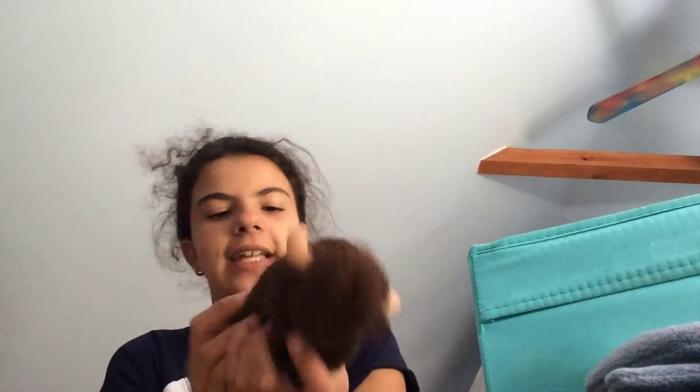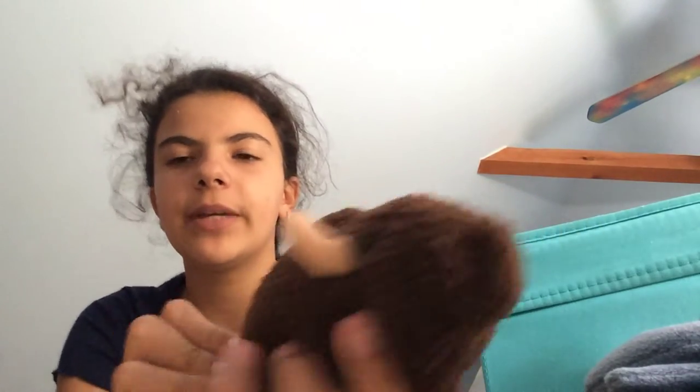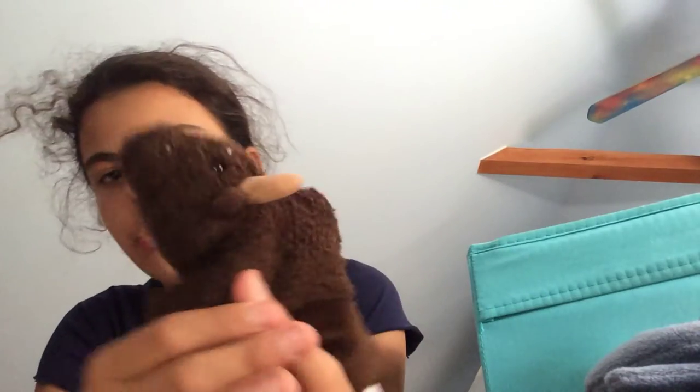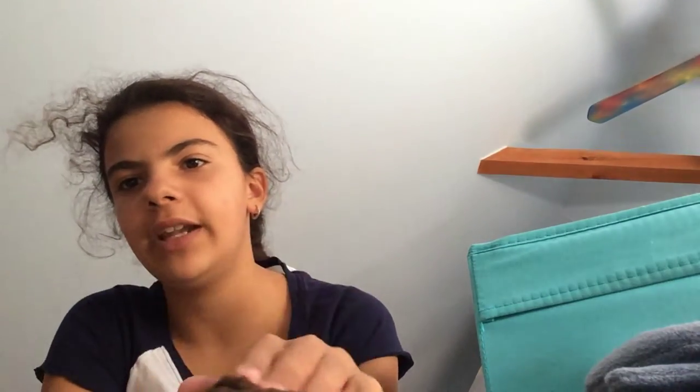Next I have this buffalo and I think his name is Roam. I like how it's kind of like a normal Beanie Baby — super soft — and then up top it's kind of fuzzy. I don't know how to say it but he's super cute and I really like him.